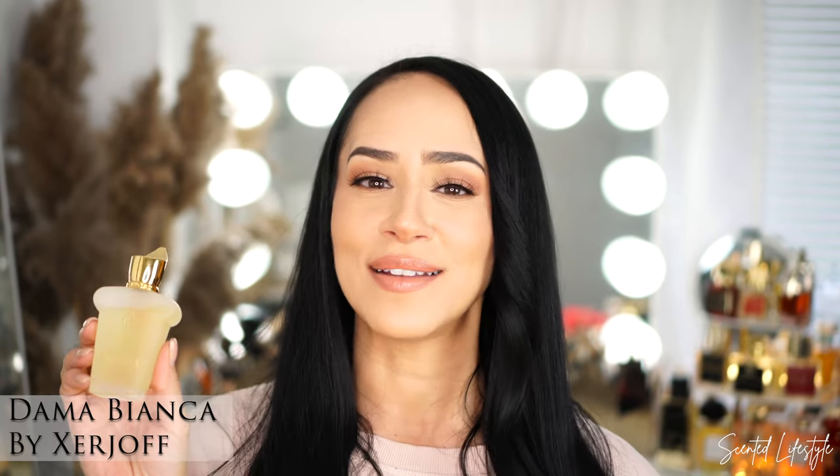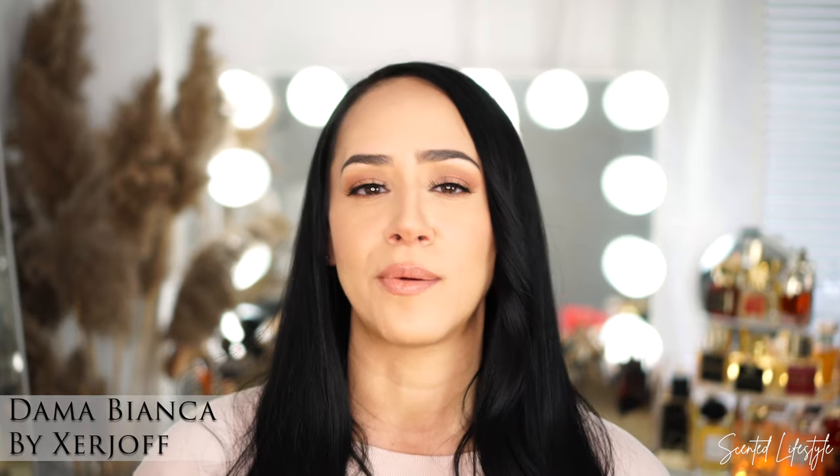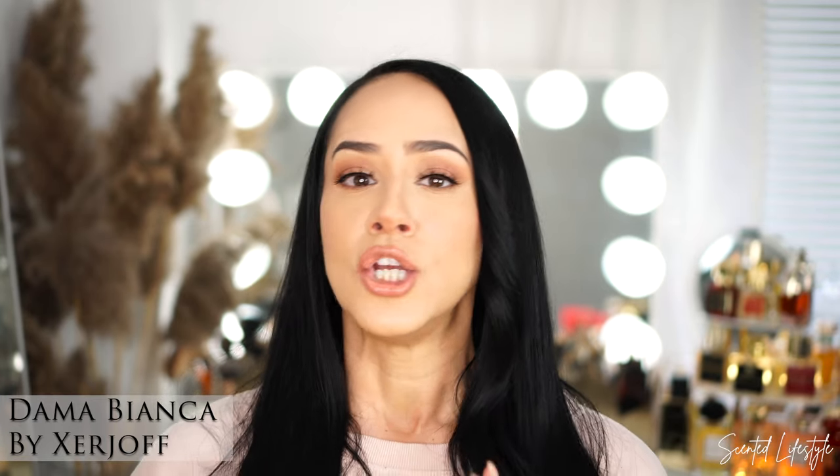The very first one I want to start with is my everyday, going-to-work type of fragrance — easy to wear, works for almost anything. This one is Dama Bianca by the house of Zirjoff. I have the 30ml here, and I think I'm going to have to get that larger bottle because look at this dent.